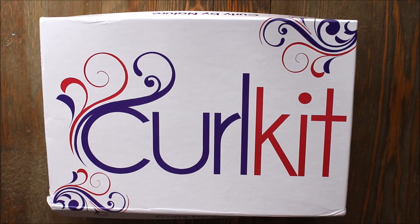Hey everyone, it's Modi and welcome back to my channel. Today's video I present to you my February curl kit unboxing. Here we are at our box and I have you guys facing so you can actually see me unbox it.